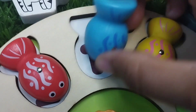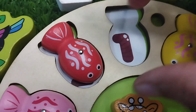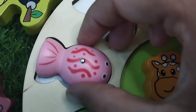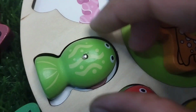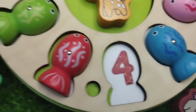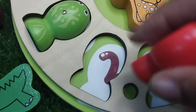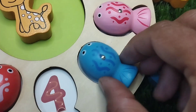The first fish is blue colored. Number 2. The next number is number 3. Number 4. The next number is number 5. This is number 5.